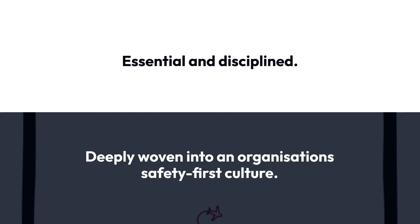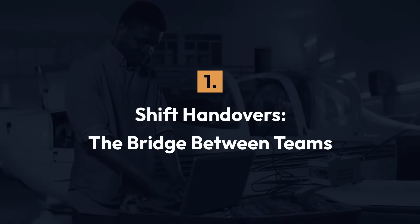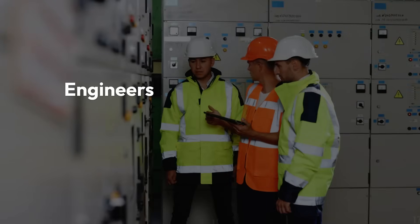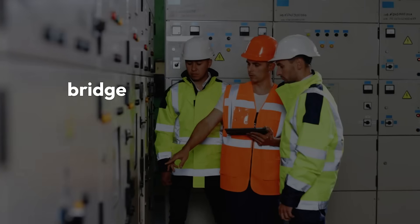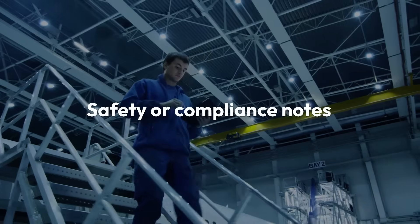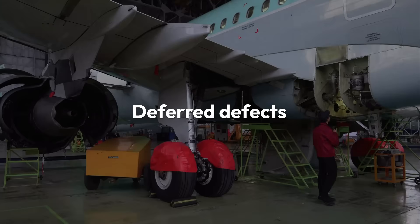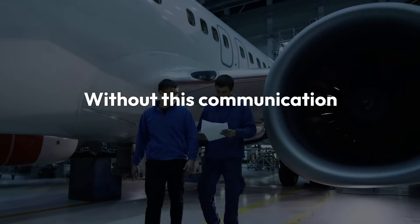Here are the key elements to a robust shift handover. 1. Shift handovers are the bridge between teams. Aircraft maintenance rarely stops — across day, night and weekend shifts, engineers rely on one another to continue tasks seamlessly. A structured handover provides a bridge between shifts, sharing vital information such as safety or compliance notes, work completed, task priority, aircraft configuration and component status, and deferred defects.